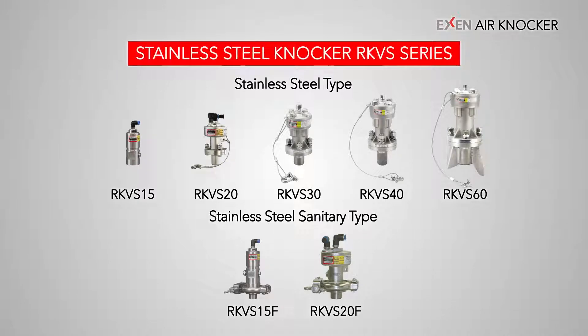A stainless steel type knocker suitable for food, pharmaceutical, chemical industries, and even for the rechargeable battery industry is also available.